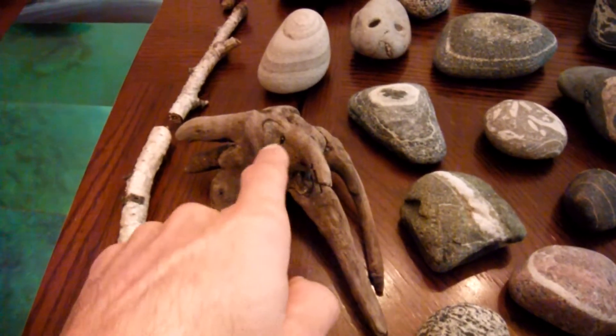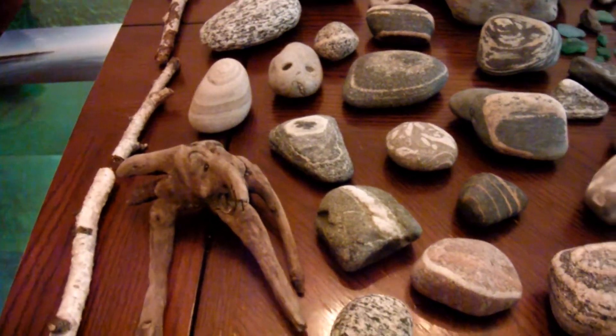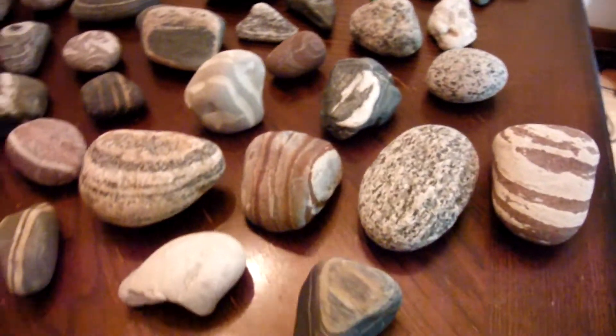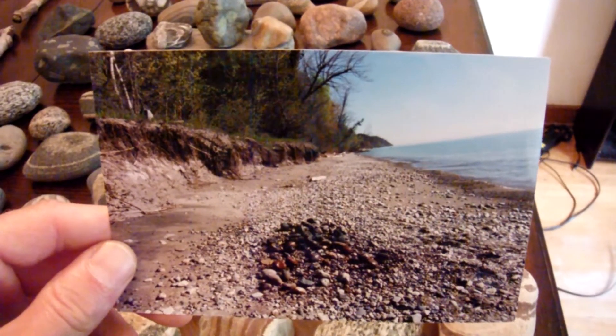I even found a piece of driftwood that looked like the face of a troll — it's got a long beard and two long arms. Yes, folks, I collect everything. To give you an idea of where I got it from, it was on Lake Michigan's west side. This is the place where I grew up.